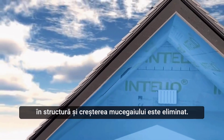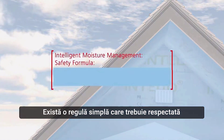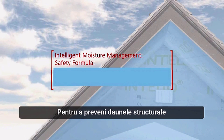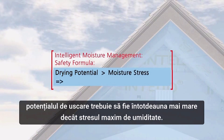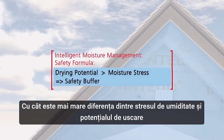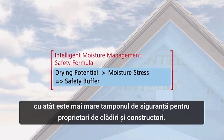There's one simple rule that has to be followed to make sure that a thermal insulation structure is safe. To reliably prevent structural damage, the drying potential must always be higher than the maximum moisture stress. The greater the difference between the moisture stress and the drying potential, the greater the safety buffer for building owners, planners, and builders.